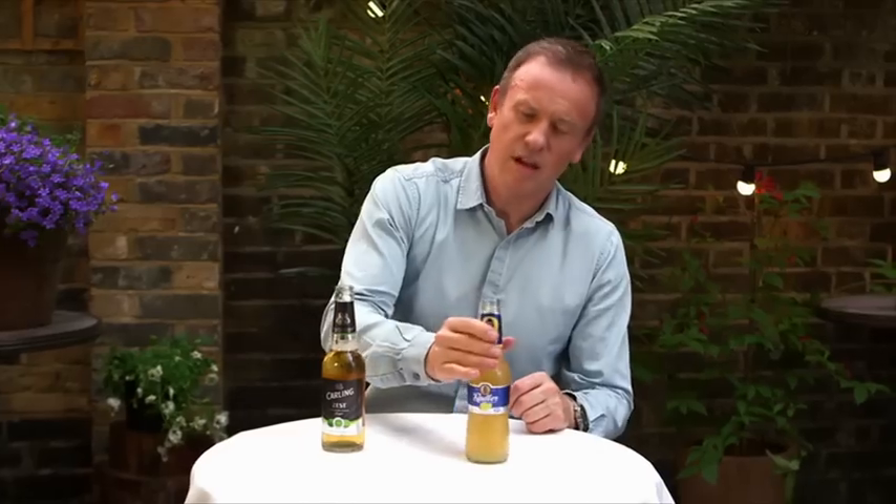Radler: it's fruity, it's sweet, it's refreshing, and of course these flavoured beers are lower in alcohol content. I can really see these going with barbecued or grilled food.